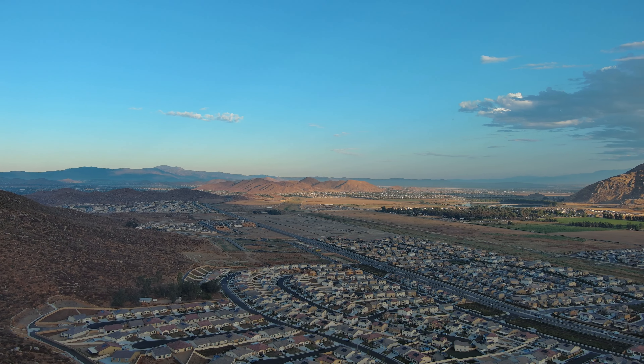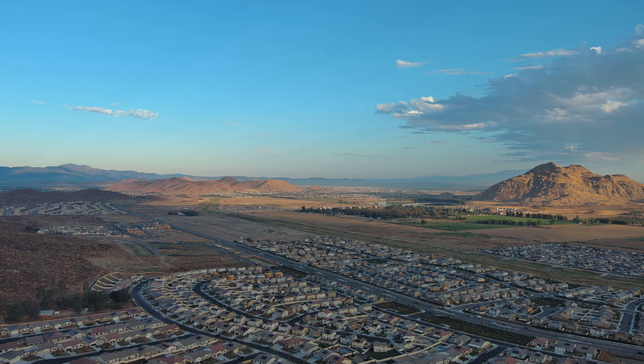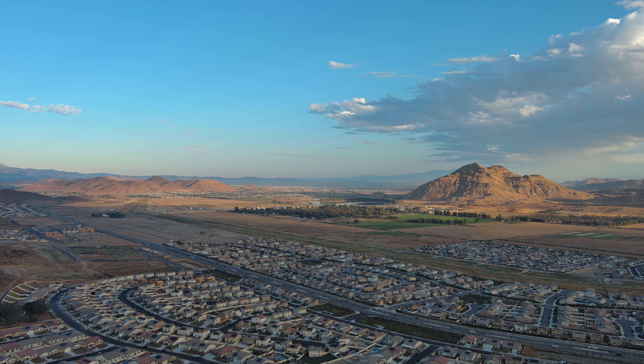Harnessing the power of drone technology, we're elevating real estate experiences, providing vivid property insights, and accelerating successful property transactions like never before.